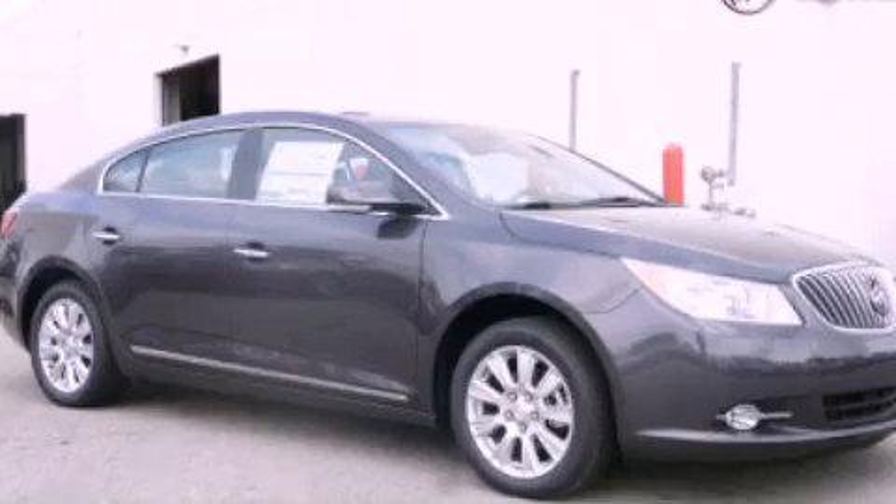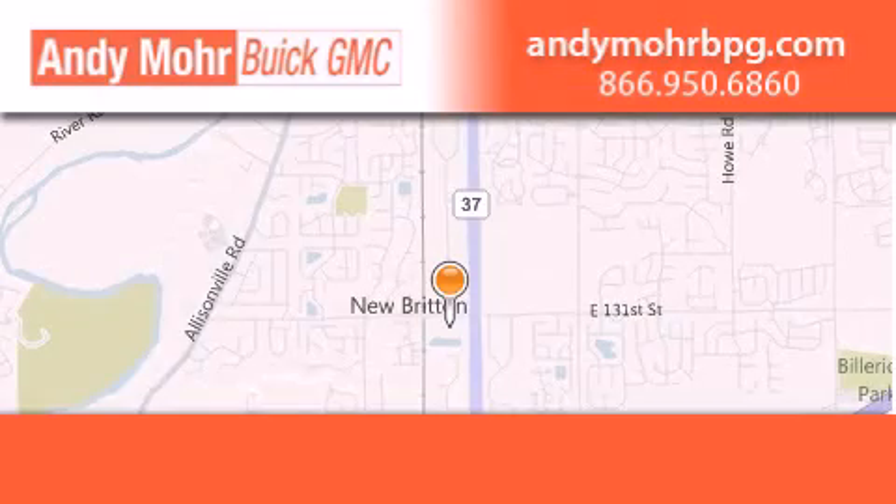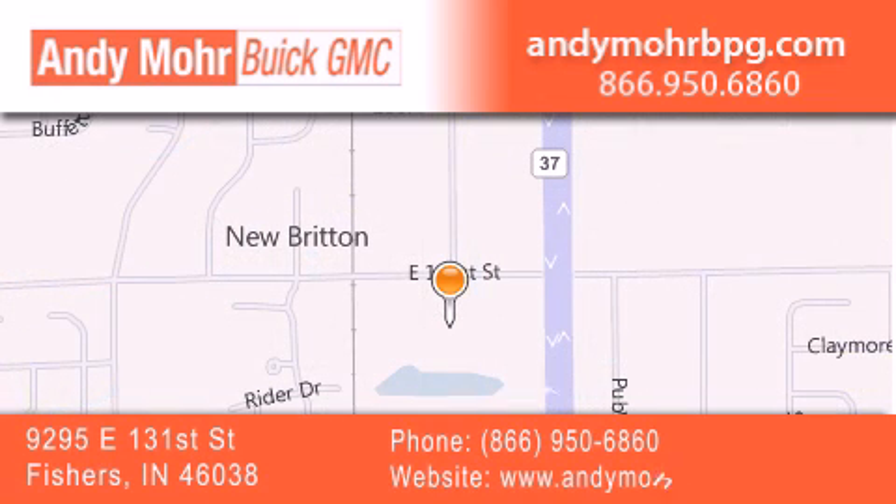Contact us today to arrange your test drive. Andy Moore Buick GMC is the place to find new and pre-owned cars and trucks in Indianapolis. You can search our new and used car inventory online, get new car pricing, and receive free no obligation price quotes.